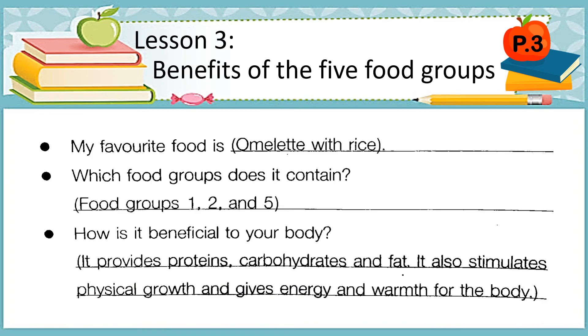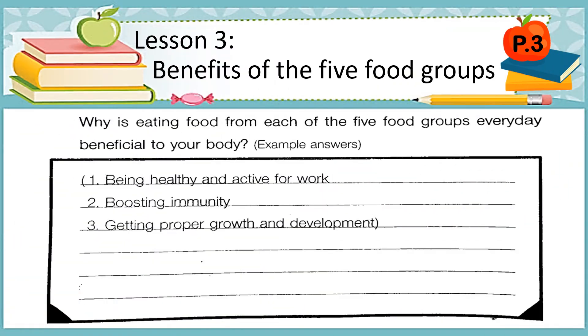Let's go to the next question: why is eating food from each of the five food groups every day beneficial to your body? These are my own examples — number one is being healthy and active for work, number two is boosting immunity, and number three is getting proper growth and development.